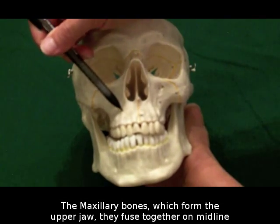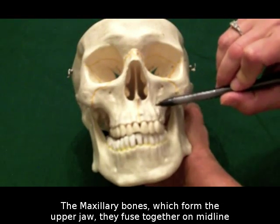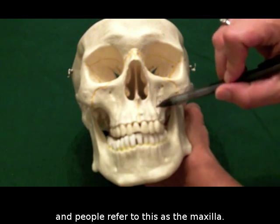The maxillary bones form the upper jaw. They fuse together on midline, and people refer to this as the maxilla.